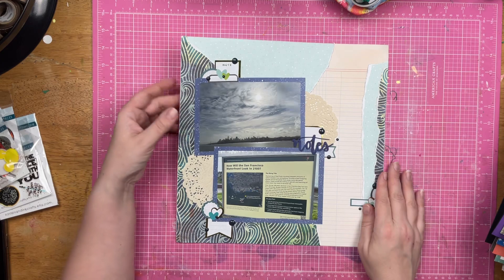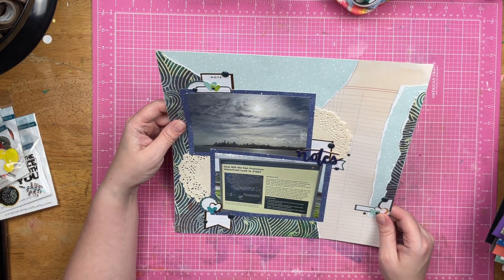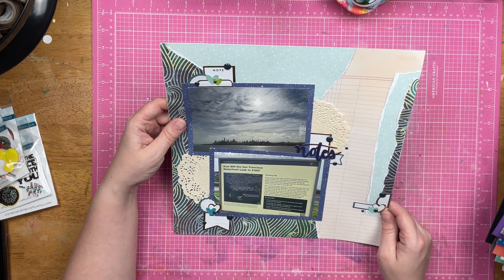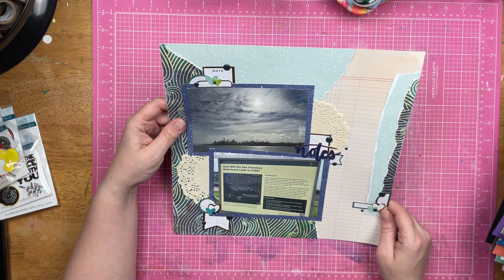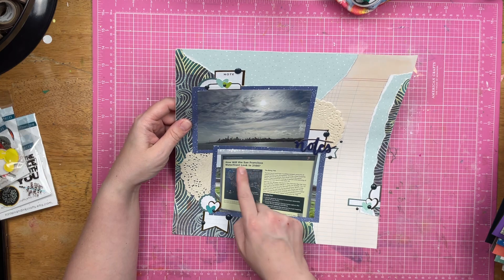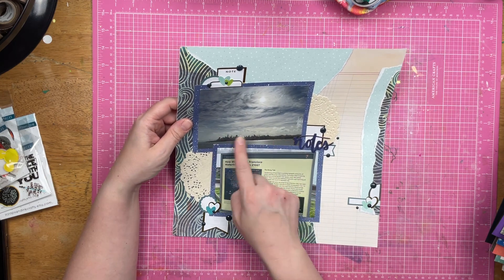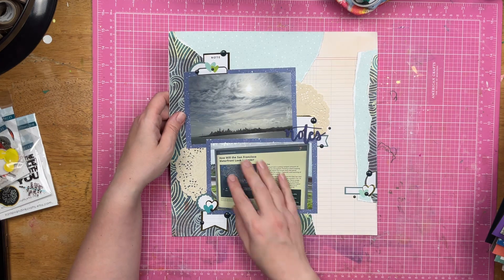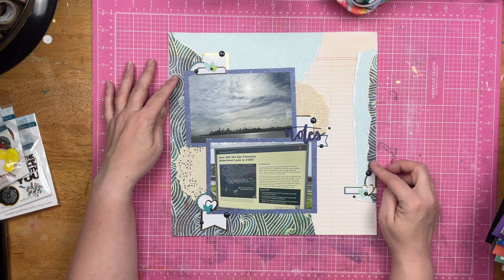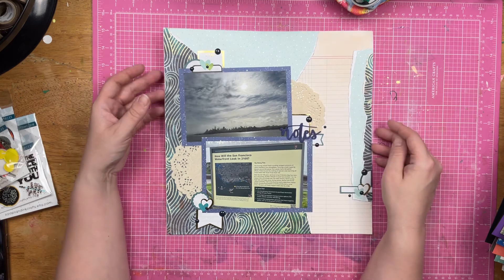This is a layout that says, 'What will the San Francisco waterfront look like in 2100?' So this is the San Francisco waterfront, and this is just something that they talked about. This is a wave paper that I thought was completely appropriate, and a little bit of doily.